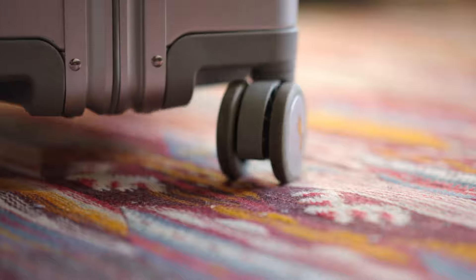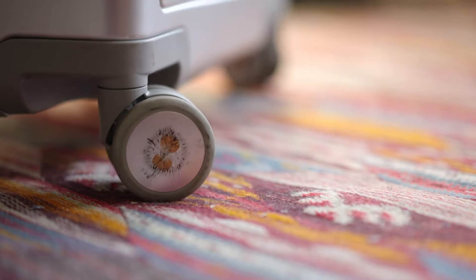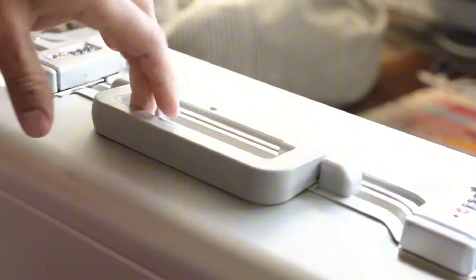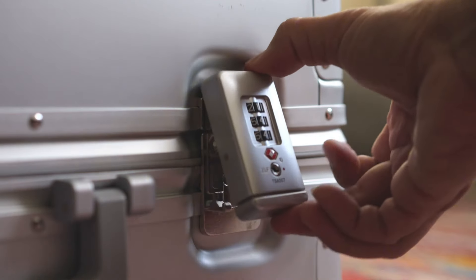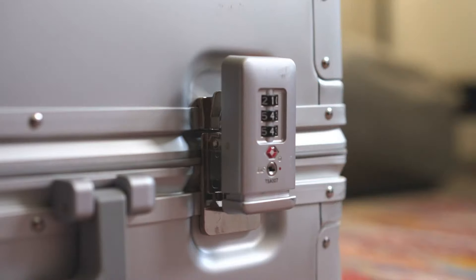In conclusion, the Level 8 Gibraltar exceeded my expectations in terms of security, durability, and functionality. If you're looking for a stylish yet sturdy suitcase, this model should definitely be considered.